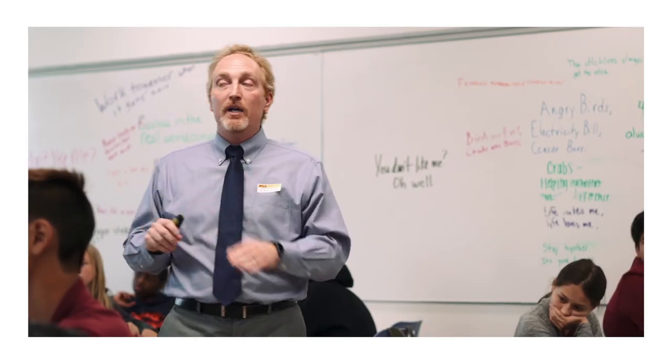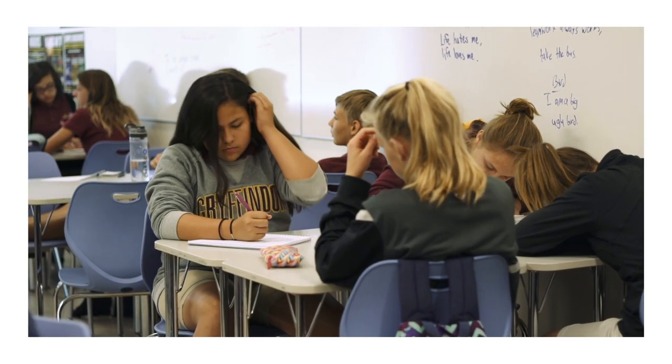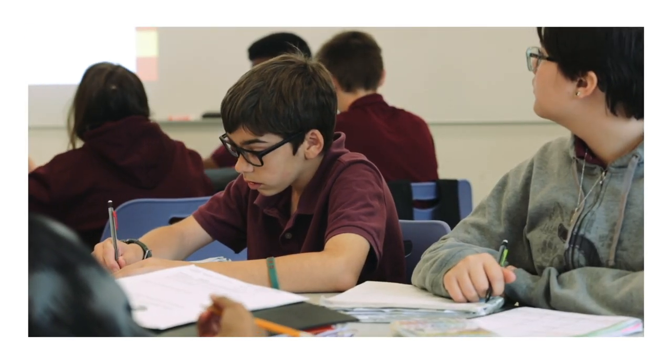To begin the lesson, the students come into the classroom and we present them with the objective for the day. The idea is letting them know what learning will be taking place, getting them excited about the opportunities and the direction we're going.